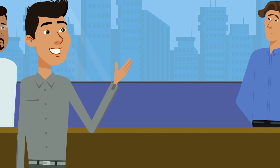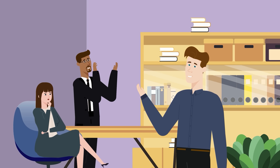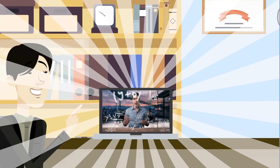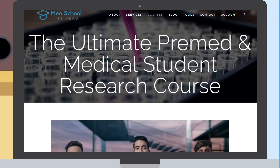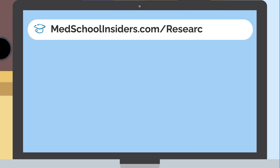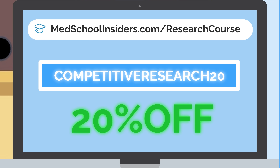The Med School Insiders Ultimate Research Course distills the tactics the fellow course creators and I used to gain over 60 research items each. You'll learn to publish more in less time, build a research team around you, confidently present your work, and more — including advanced tactics you won't find anywhere else. The course includes over 75 video modules, templates, and resources, as well as an exclusive private community. It comes with a 10-day money-back guarantee. Learn more at medschoolinsiders.com/research-course, and for the next 30 days, use code COMPETITIVERESEARCH20 for 20% off.